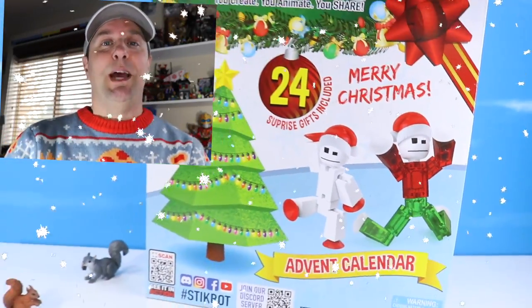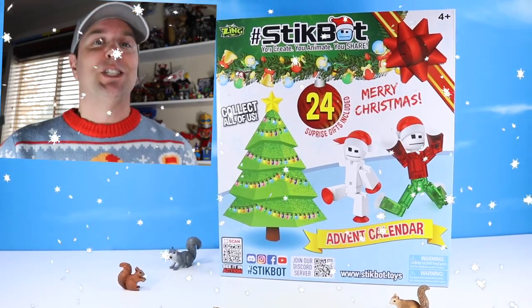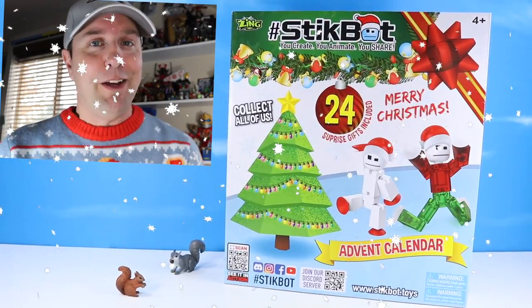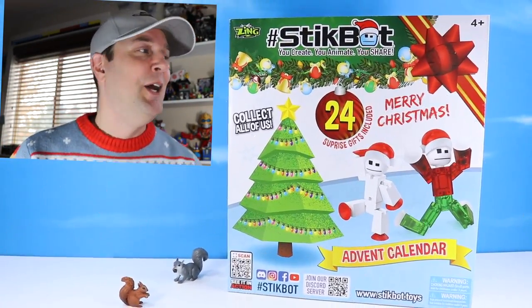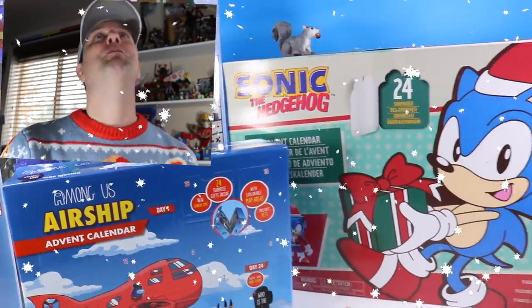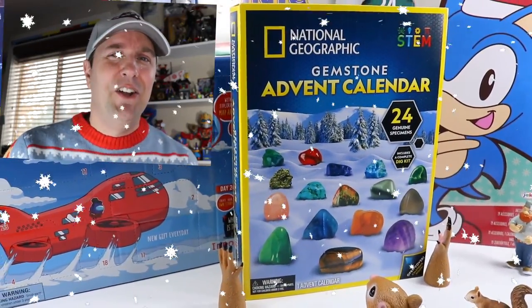On the table today at Squirrel Stampede, we are going Advent crazy with the StickBot Merry Christmas Advent Calendar. Hey everyone, this is Dan and thank you very much for watching today. Not just with the StickBot, but we have Sonic the Hedgehog, we have Among Us, we have Minecraft, we even have National Geographic Advent Calendar.